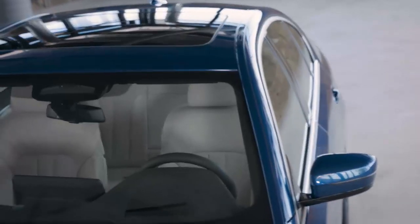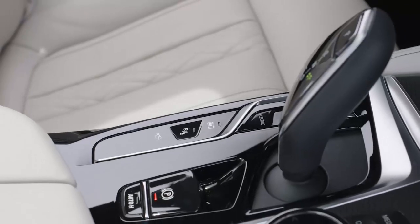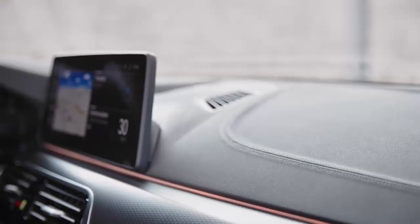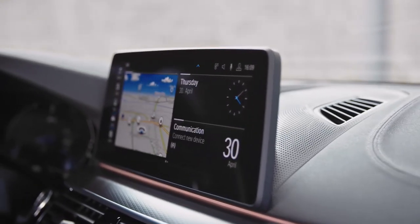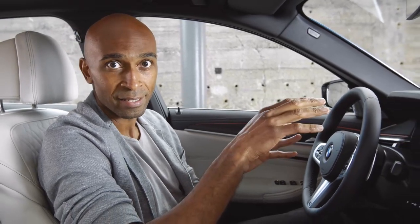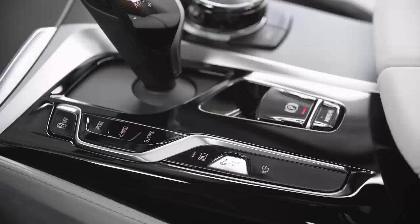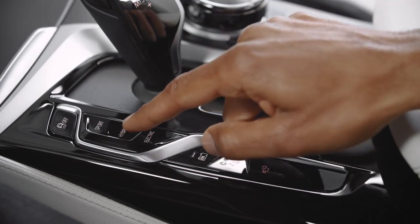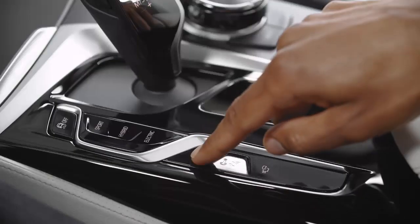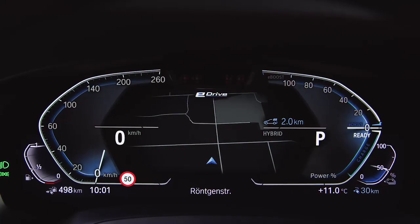The interior is also identical to that of the combustion engine models — well, almost. If you take a closer look at the center console, you'll see the differences immediately. The center information display now measures in at 12.3 inches, and BMW Operating System 7 allows for quick and easy access to all plug-in hybrid settings and functions. The eDrive switches let you easily switch between hybrid and electric mode and also activate battery control. Depending on which mode you are currently using, the design of the instrument cluster also changes.